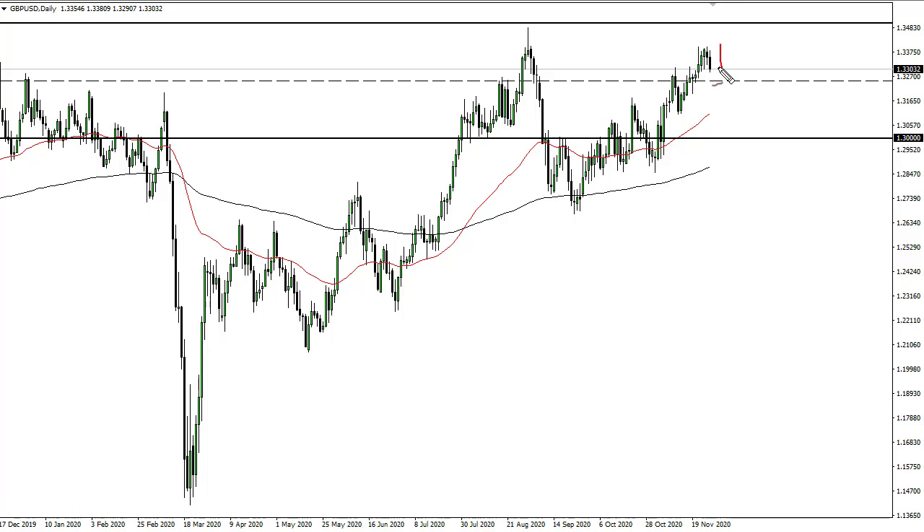The British pound, as you can see, has fallen, but at this point 1.325 offers support, and then the 50-day EMA.